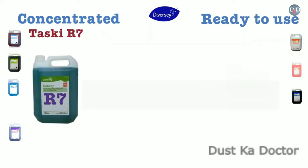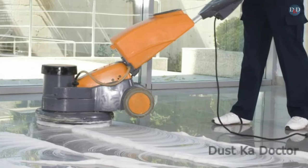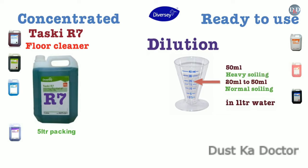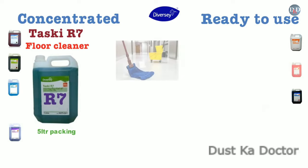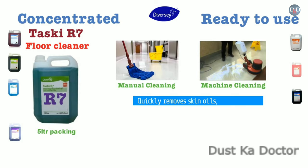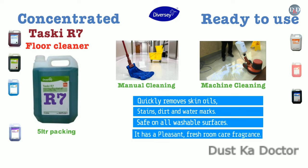Taski R7 is an effective floor cleaner available in 5-liter packing. It can be used for both wet mopping and scrubbing with a machine. Recommended dilution: 20–50 ml in 1 liter water for normal soiling, and 50 ml in 1 liter water for heavy soiling. It can be used for manual or machine cleaning. It quickly removes skin oils, stains, dirt, and water marks, and is safe on all washable surfaces. It has a pleasant fresh room care fragrance.